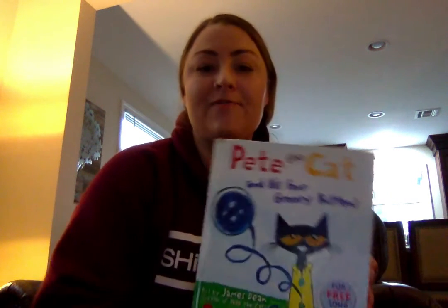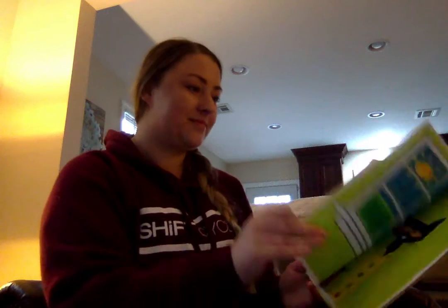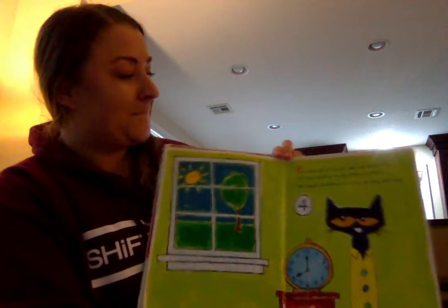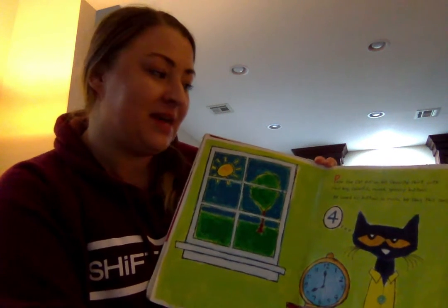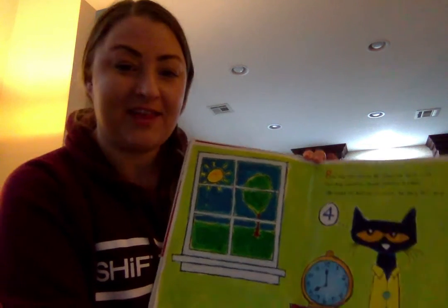Hi toddlers! Today we're going to read Pete the Cat and his four groovy buttons. Pete the Cat put on his favorite shirt with four big colorful round groovy buttons. He loved his buttons so much he sang this song.